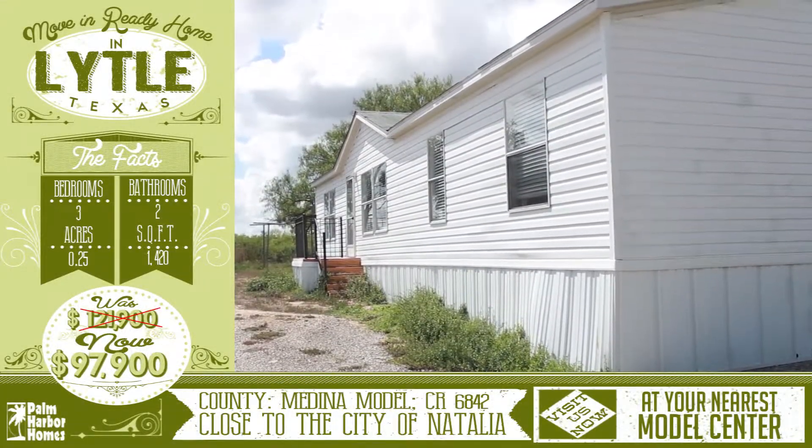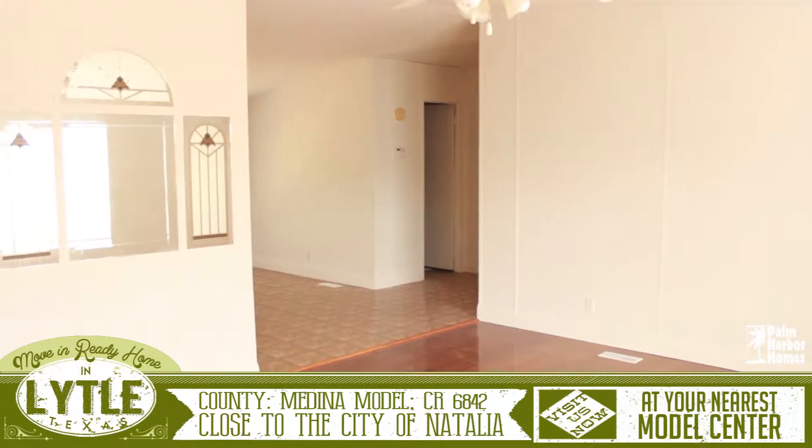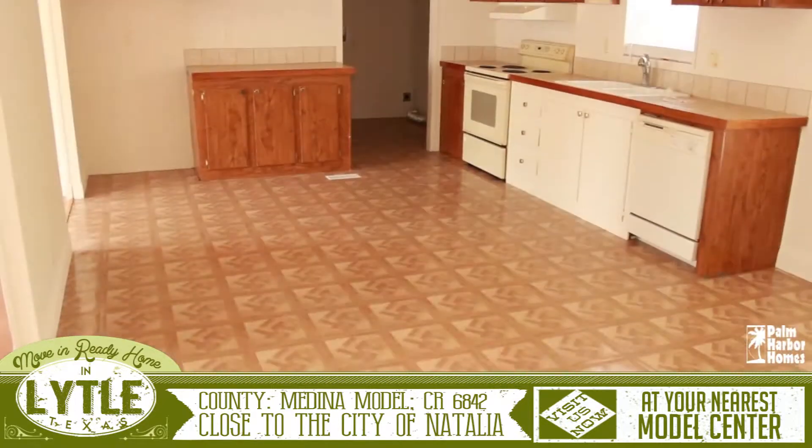Welcome to the virtual tour for this move-in ready home in Lytle, Texas. As you enter the home, you step into the main room of the house. The large living room is open into the dining room and the enormous kitchen.